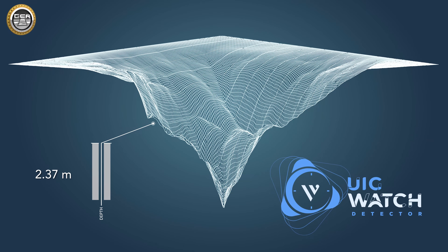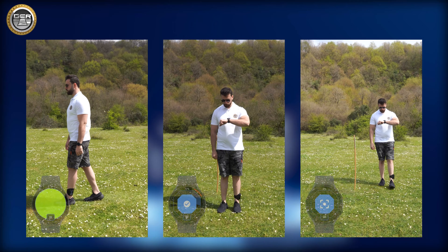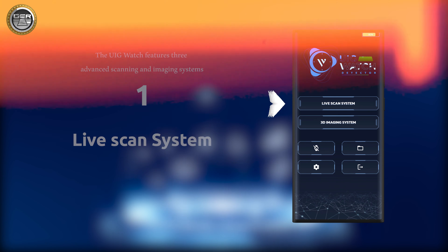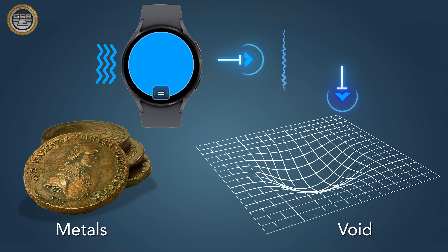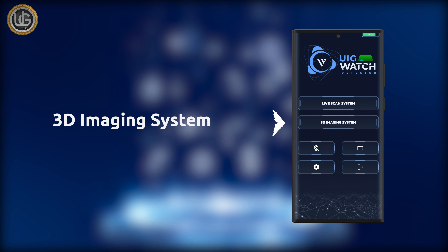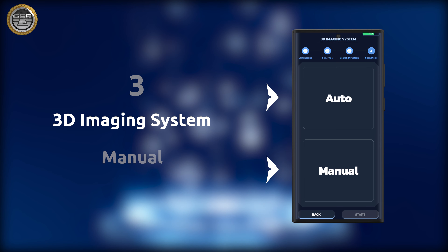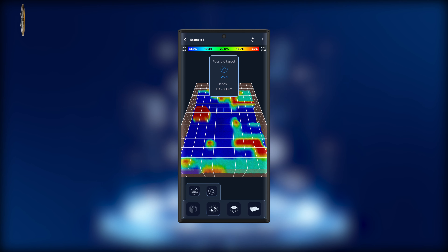It can specify depth in meters and centimeters and accurately distinguish between metals and voids. The UIG Watch features three advanced scanning and imaging systems. The Live Scan System provides a rapid scan of the target site and directly identifies the shape of the buried target or void. The 3D imaging system — automatic and manual — delivers detailed results about the shape and depth of the target, with the ability to save the search results.